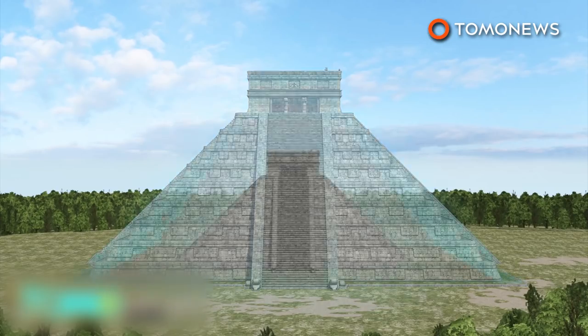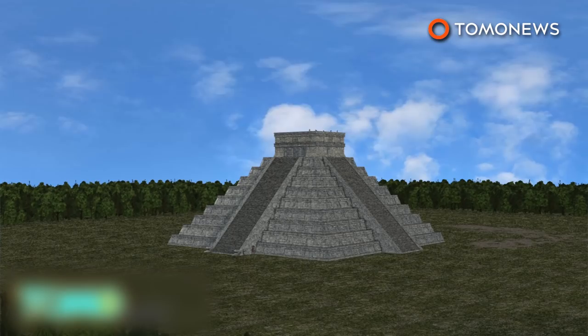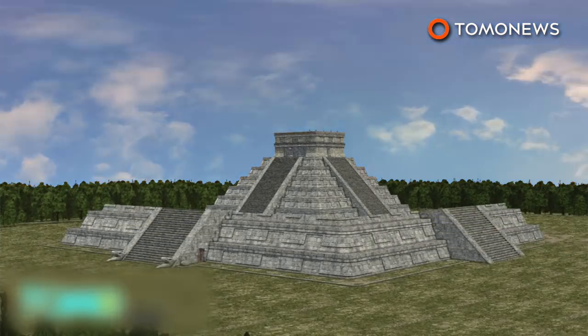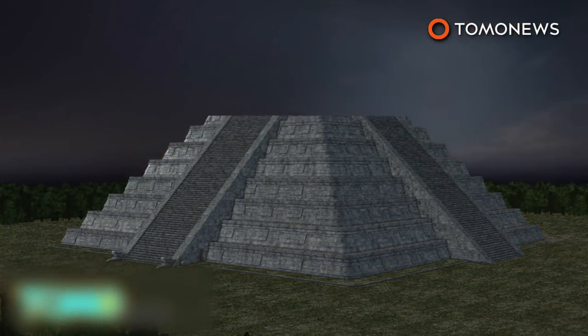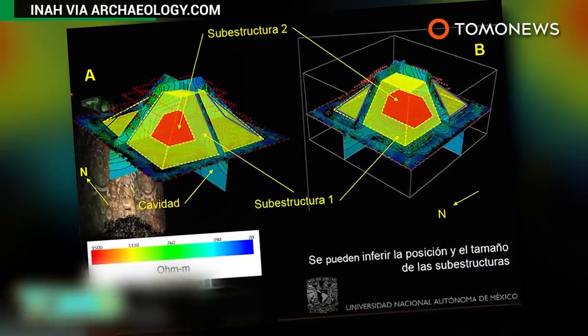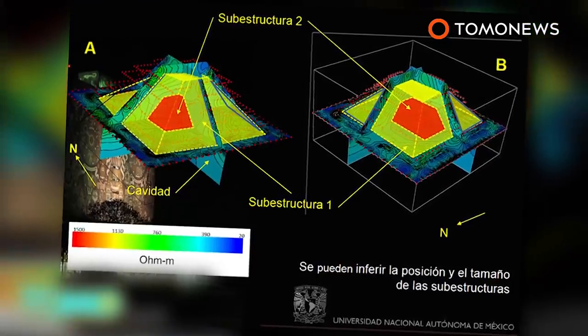The two known structures consist of a 30-meter-tall external structure with another 20-meter-tall pyramid inside of it. It is thought that the new structures were added to cover decaying ones or to welcome new leaders. Experts believe the third newly discovered temple within was constructed between the years 550 and 800. The structure was likened to a Russian nesting doll, where you find another doll inside a larger one, and so on.